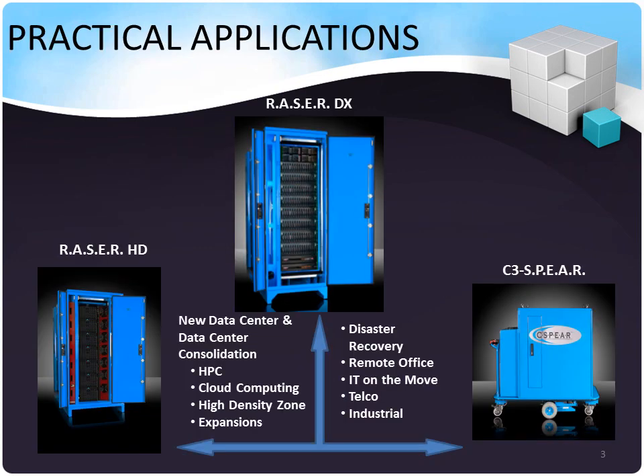Our products have multiple applications. The Razor DX and the C3 Sphere are mobile and relocatable, making them the perfect platforms for disaster recovery, remote office support, IT on the move, telco, and industrial support. The Razor DX and HD are also relocatable, but due to their high-density capabilities, they provide excellent platforms for high-performance computing, cloud computing, high-density zones, and data center retrofits or expansions.